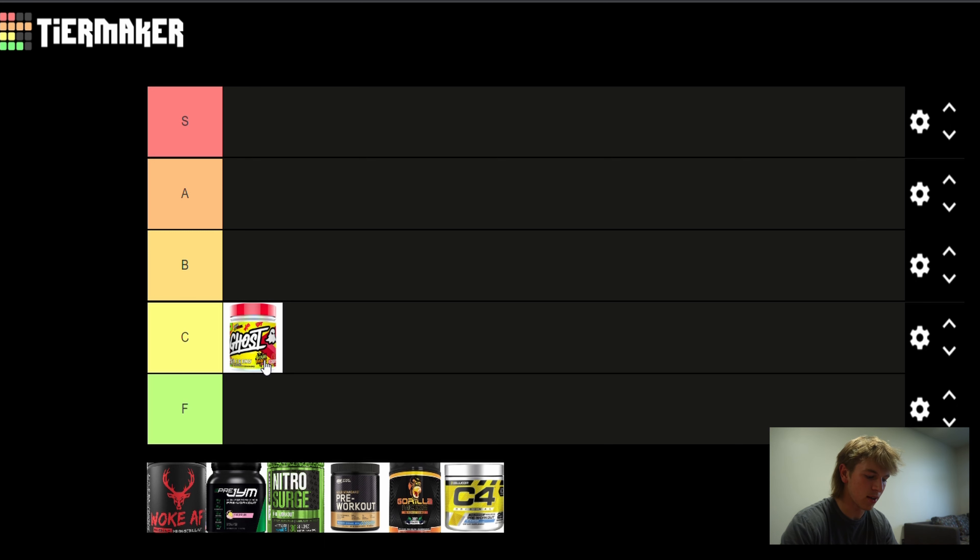Caffeine they have 250mg, which some people might like, but I prefer 300 and above. L-tyrosine, they do a good job with 1,000mg. But it's the L-citrulline and the caffeine that just kind of put it in the C tier. I wouldn't get it again for those reasons.